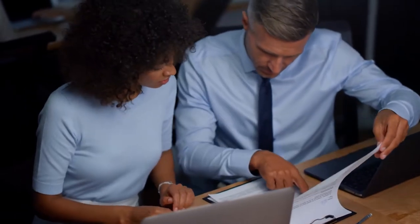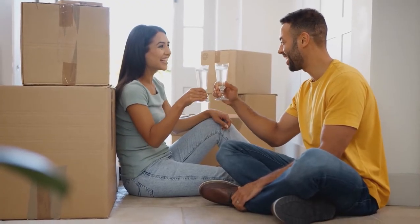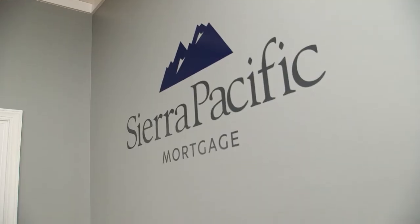Depending on the type of loan being utilized, some homebuyers put down as little as zero percent. Mortgage advisors at Sierra Pacific Mortgage present clients with options and calculate the monthly payment amount based on different down payment scenarios.